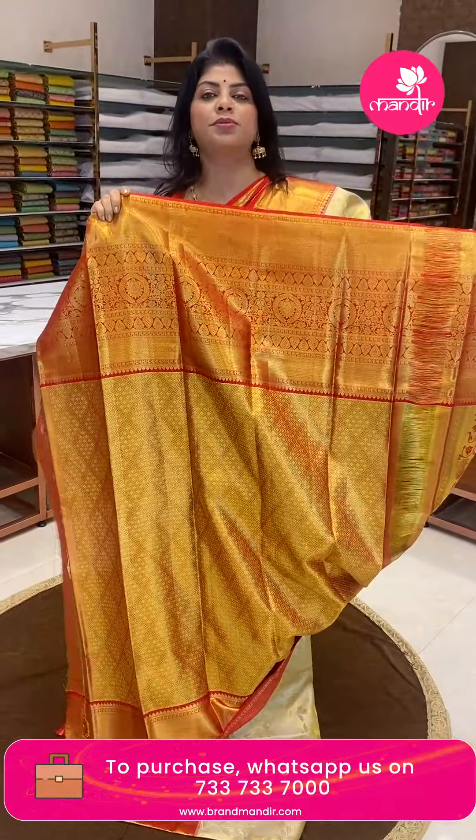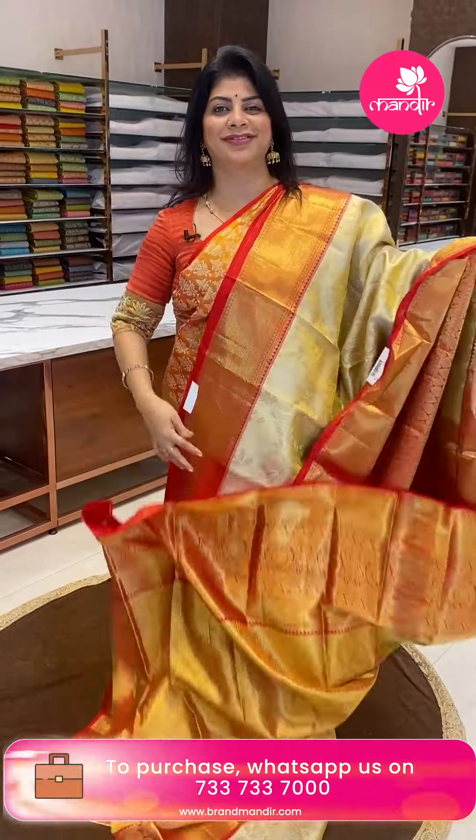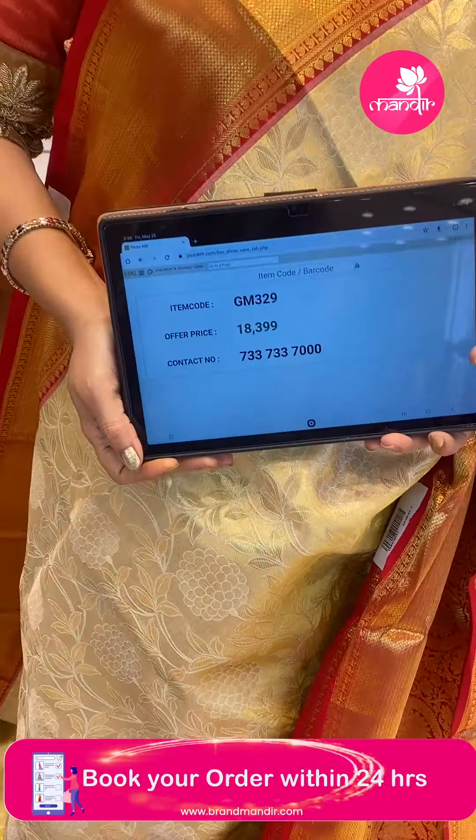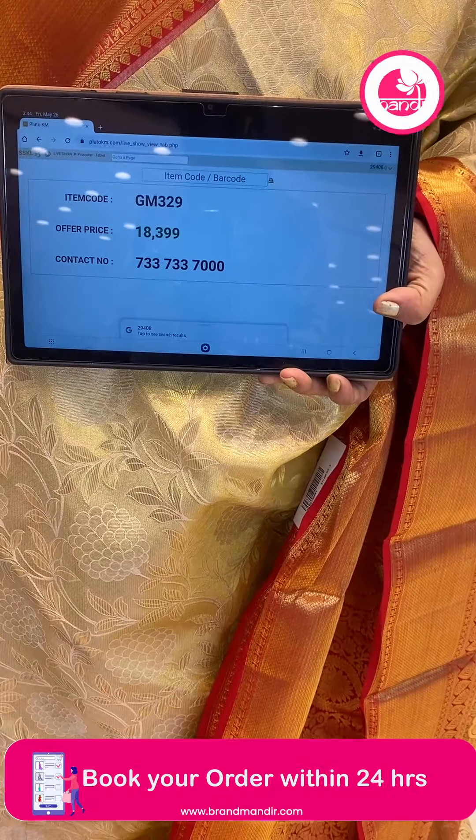Blouse is a contrast tissue blouse with border. Pricing: ₹18,399. GM 329 is the code.